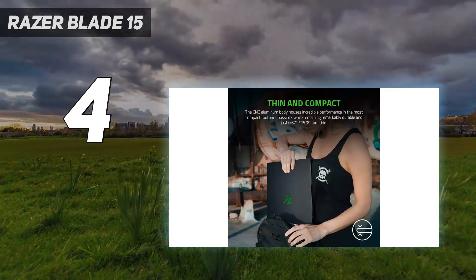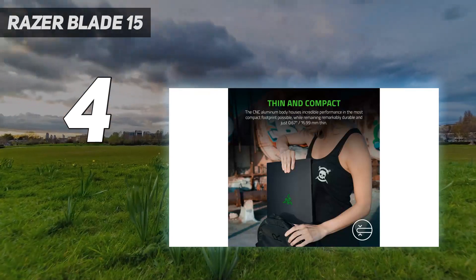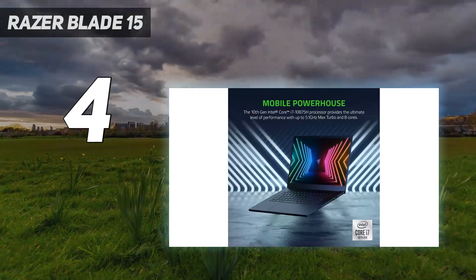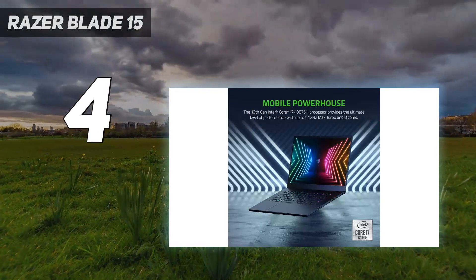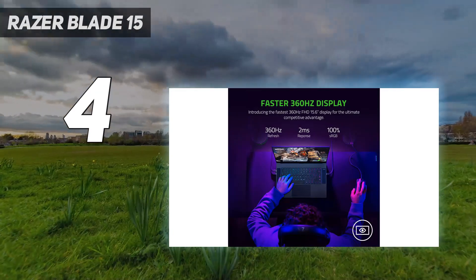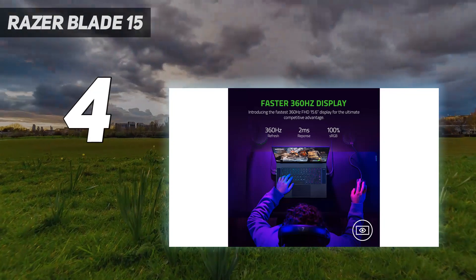That heft helps make it feel solid too, and it means the Blade 15 travels well in your backpack — an excellent choice for the gamer on the go, or if you don't have the real estate for a full-blown gaming desktop and monitor.